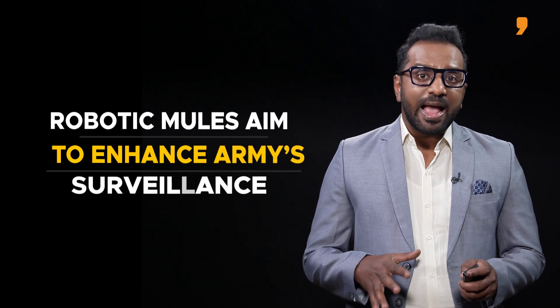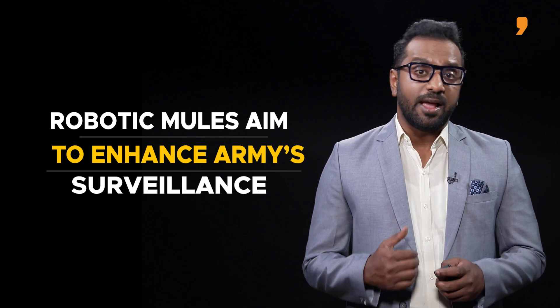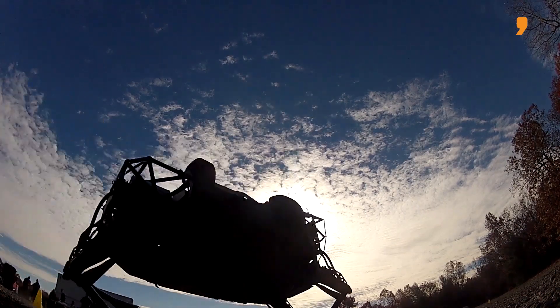The aim is to enhance the Army's surveillance capabilities without risking human lives. Using robotic mules minimizes the risk to human soldiers or canine units in dangerous situations.